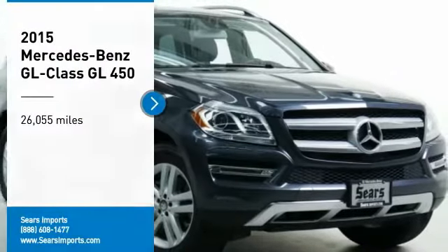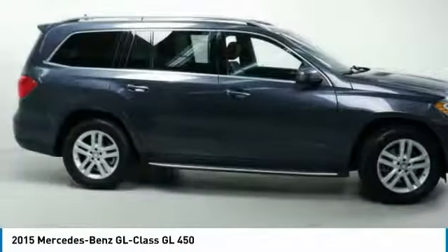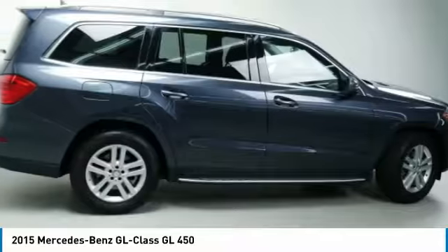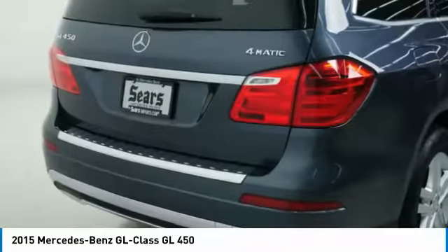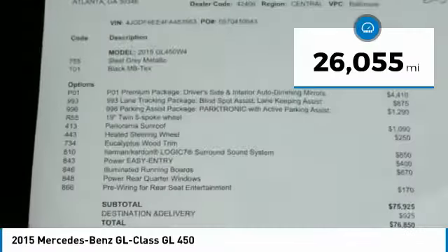Take a ride in the 2015 GL Class. This seven-passenger luxury SUV has a great deal of interior space without huge exterior dimensions. The third-row seat is roomy enough for all adults. This vehicle has less than 30,000 miles.